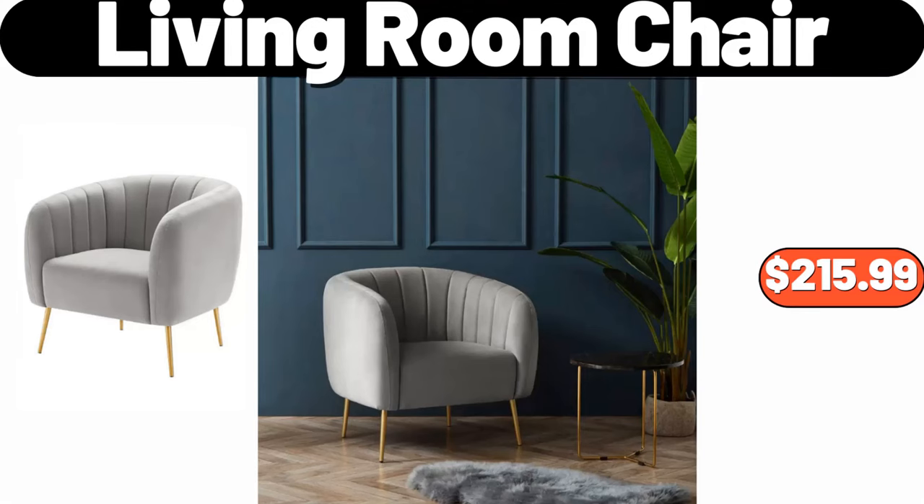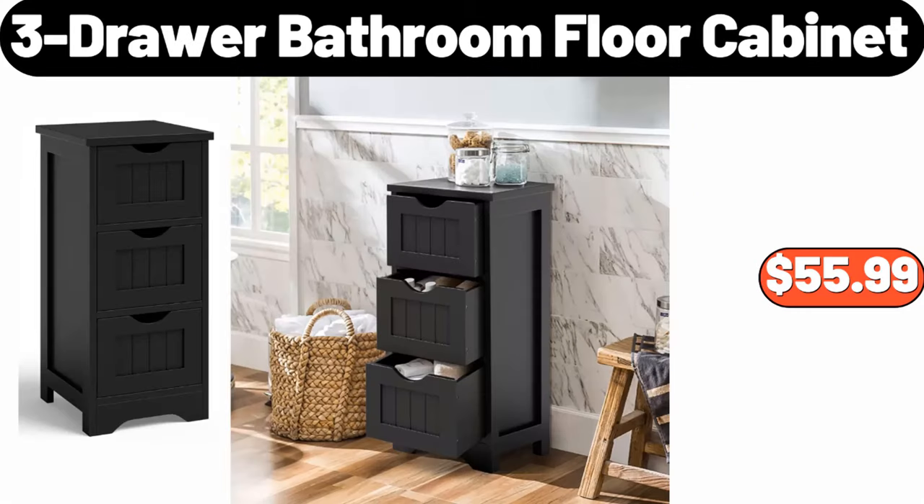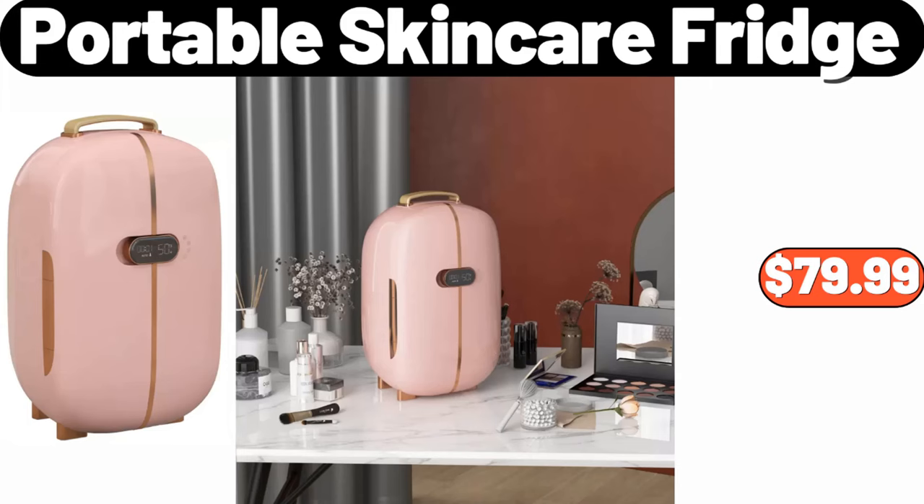Living Room Chair, $215.99. 3 Drawer Bathroom Floor Cabinet, $55.99. Portable Skin Care Fridge, $79.99.